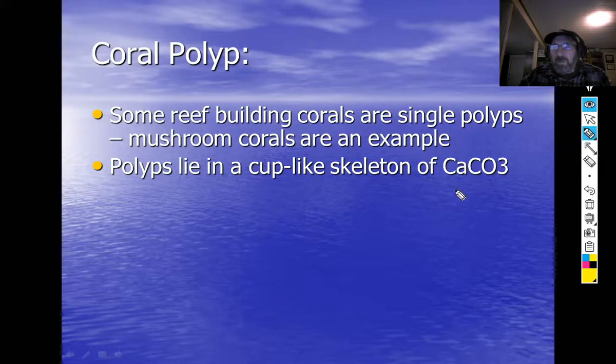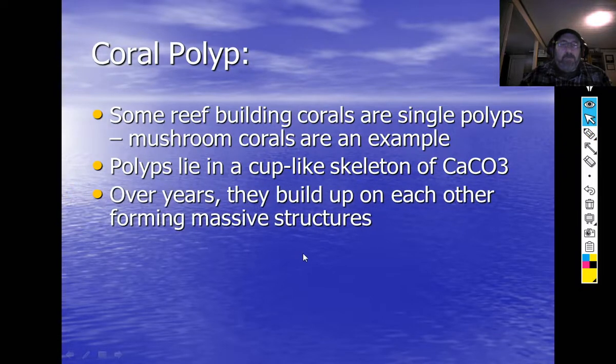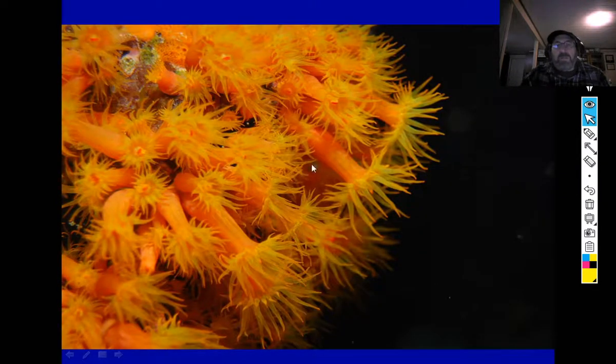Polyps lie in a cup-like skeleton of calcium carbonate — CaCO3. Over the years they build up on each other forming massive structures. I've seen brain corals bigger than a Volkswagen Beetle. Together they form these reefs that can become huge — you saw what the Great Barrier Reef looked like from space.